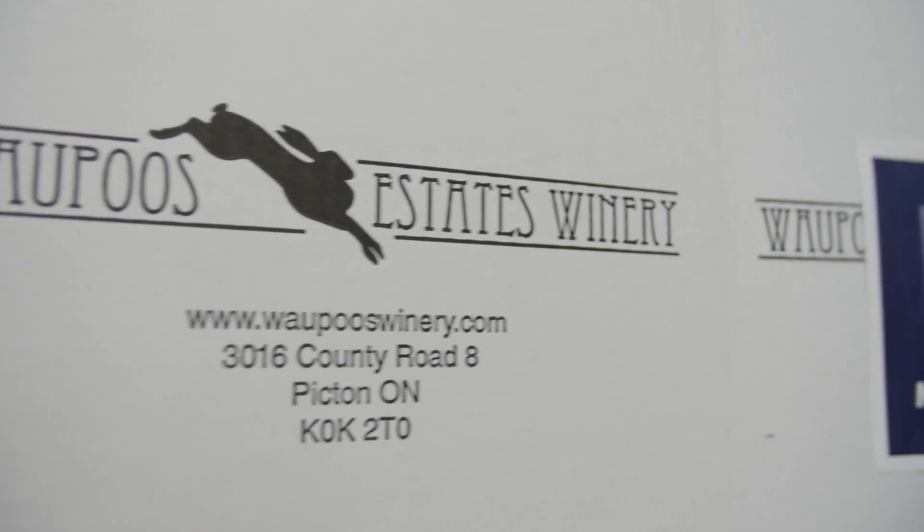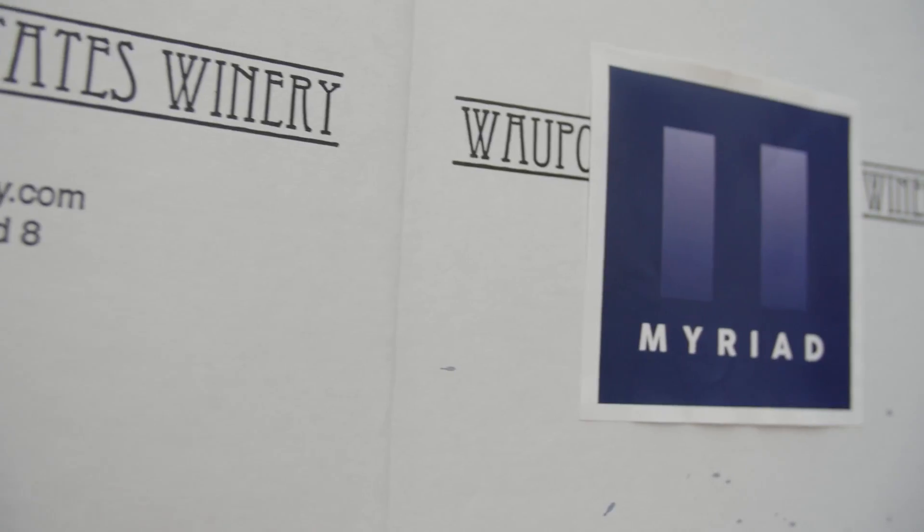Actually, Wapus is the Ojibwe word for running rabbits, so we kind of took it as our logo. Plus we conveniently have a petting zoo here and have rabbits running around everywhere.